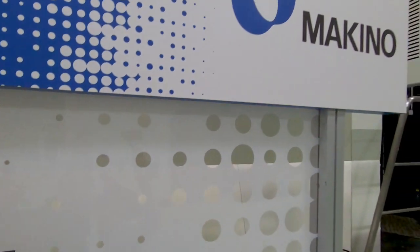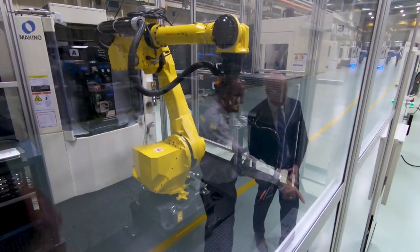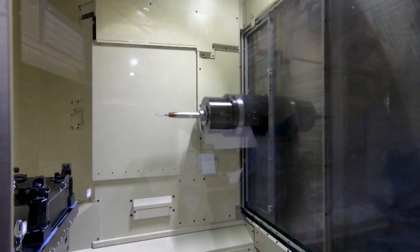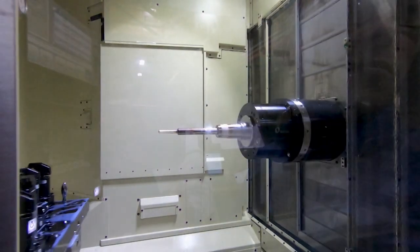But one company, Makino, is leading the way in introducing truly intelligent automation to the manufacturing industry today with equipment cells and robotics that automate manufacturing from start to finish.